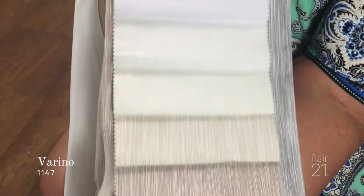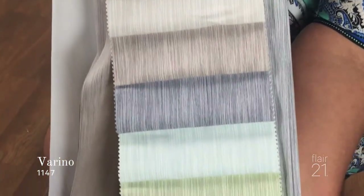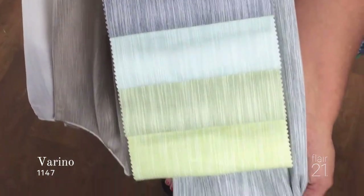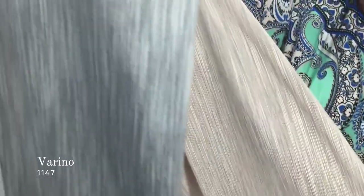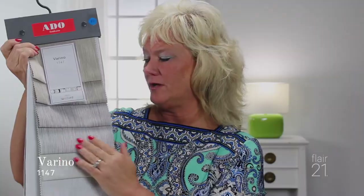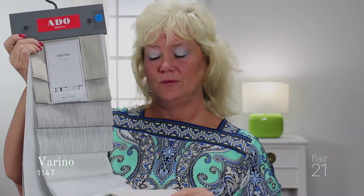This fabric is called Varino. Varino has 15 different colors, and the colorway is fabulous. These fabrics have a nice faux linen texture, and the colors give you that nice vertical striae going on in this particular fabric. A little bit of variegation — you can see the two different colors woven through the fabric itself. Very nice, soft faux linen, very natural looking with great colors.